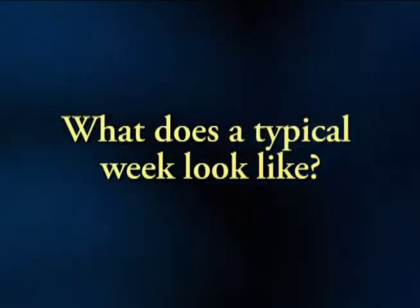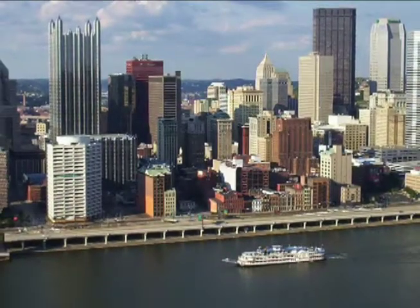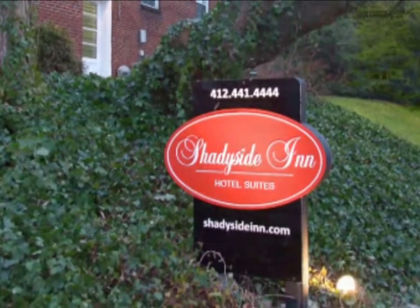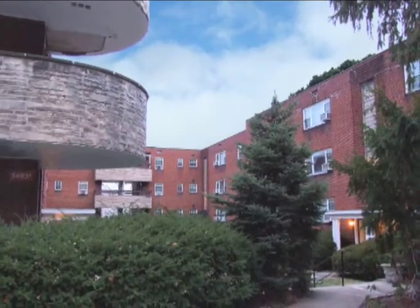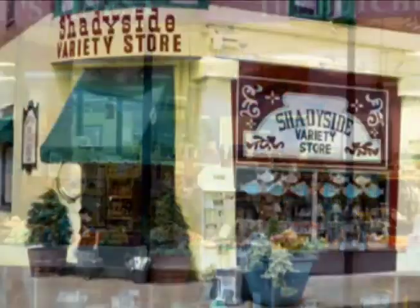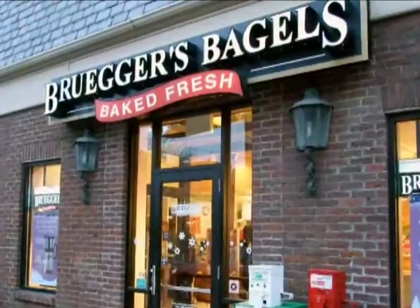What does a typical week look like? Begin by traveling to Pittsburgh. We recommend that teachers stay at the Shadyside Inn. The Shadyside Inn is located in a safe neighborhood not far from training. There are many nice restaurants, shopping areas, and places that you can walk to.